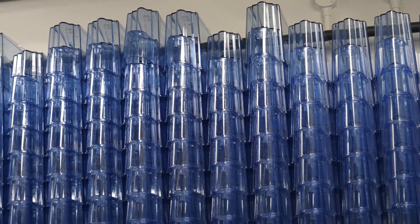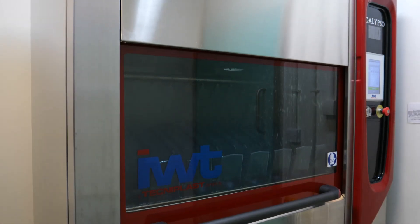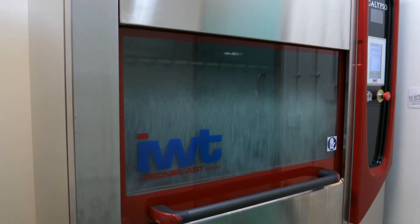The Aquatics team started to research solutions to improve their tank washing process through automation. This involved collaborating with Technoplast UK by sending some dirty tanks to the factory to be test washed in the Calypso machine.